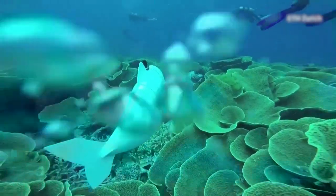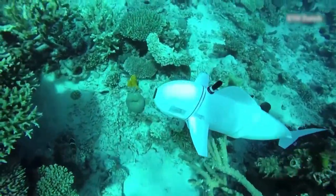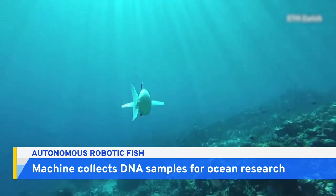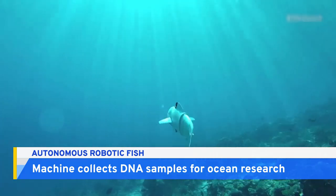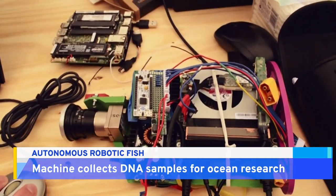Gracefully and quietly gliding through the ocean, this is Bell, an autonomous robot fish. Bell's job is to film underwater and collect DNA samples for marine research. The robot was designed by mechanical engineering students in Zurich, Switzerland.